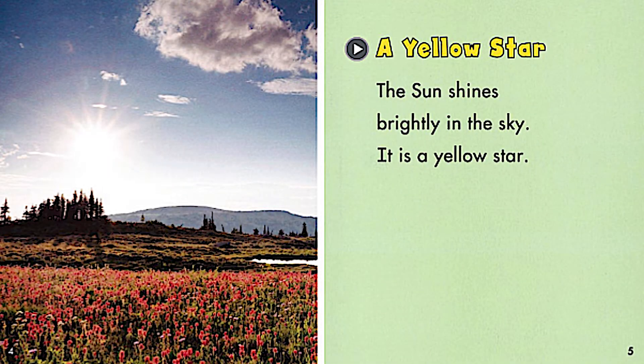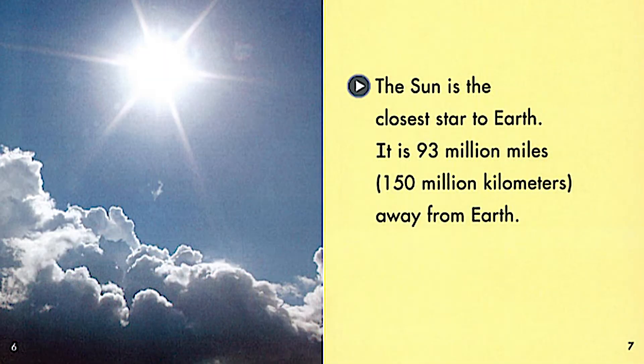The sun shines brightly in the sky. It is a yellow star. The sun is the closest star to Earth. It is 93 million miles, or 150 million kilometers, away from Earth. That's pretty far — 93 million miles. When we look up at the sky, it doesn't seem like it's that far sometimes.